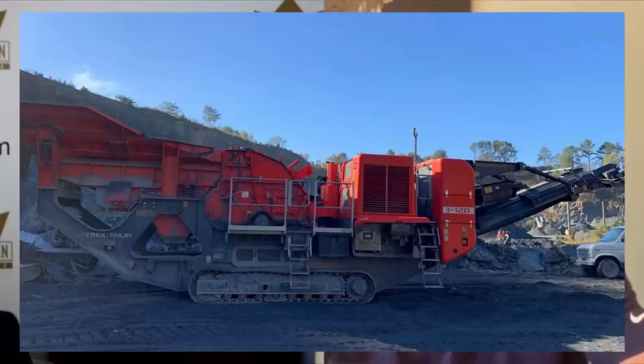We were able to rent them first an I-120 impact crusher, which was a very significant step up from the machine they were using before. That allowed much higher volumes of material per hour. The first issue was being able to produce enough material, and with a bigger, newer crusher they were able to start handling that.